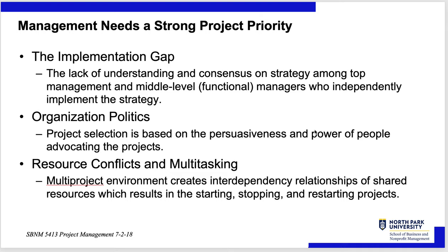Management needs a strong project priority. What's the implementation gap? Organization politics, resource conflicts, and multitasking. The implementation gap: the lack of a good understanding or consensus on strategy among top management means that middle-level functional managers won't have good consensus either, since it's not imposed upon them — and they are the ones who have to implement the strategy independently and coordinately.